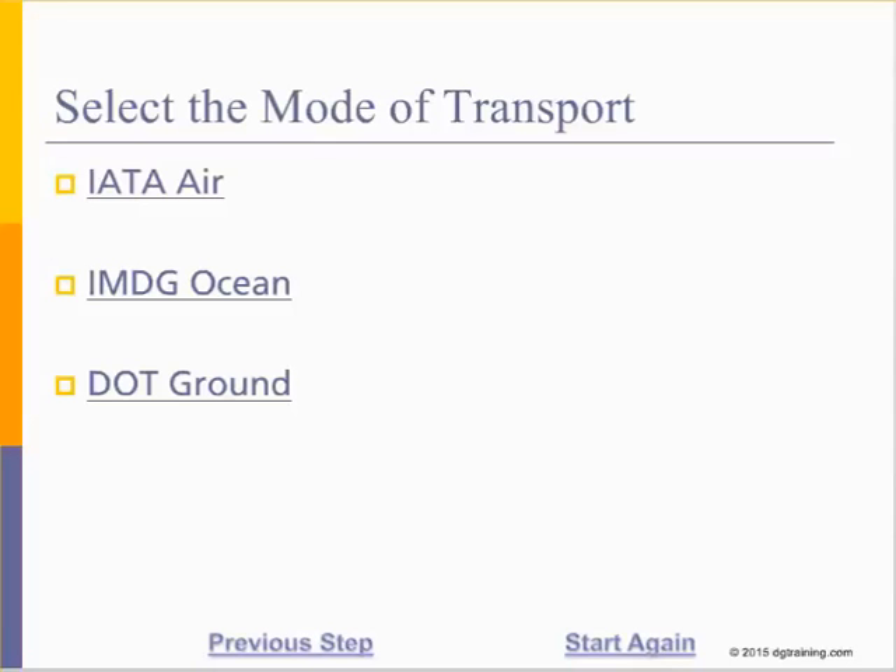Welcome to the Lithium Battery Shipping Wizard. All you need to do is answer a few simple questions. Let's choose Air Shipping in this example.